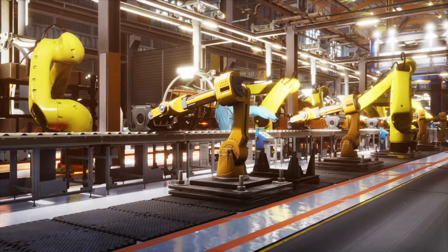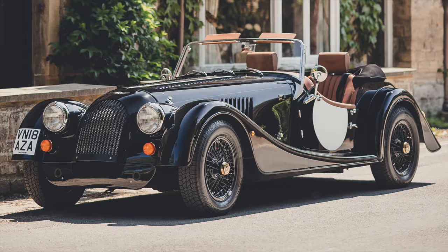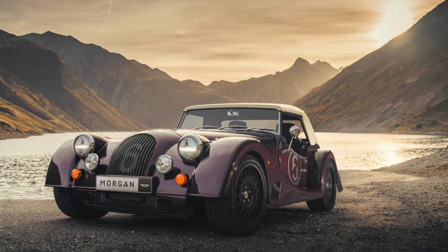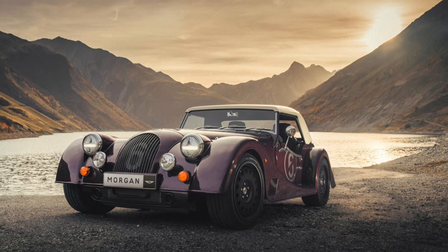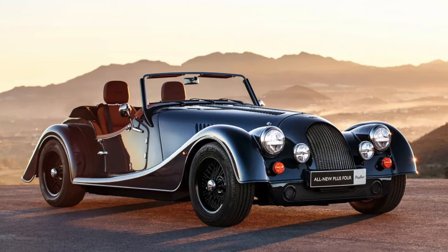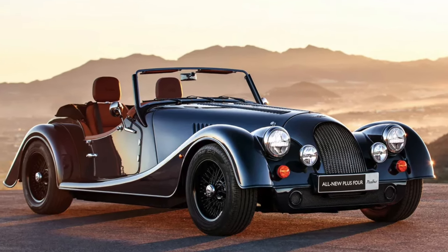There is a factory run by Peter Morgan and his son Charles, where the Morgan four-four, plus eight and plus four are still built. They, and a workforce of just under 100, lovingly produce about 10 of the hand-built, ash-framed cars per week while the waiting list continues to grow.